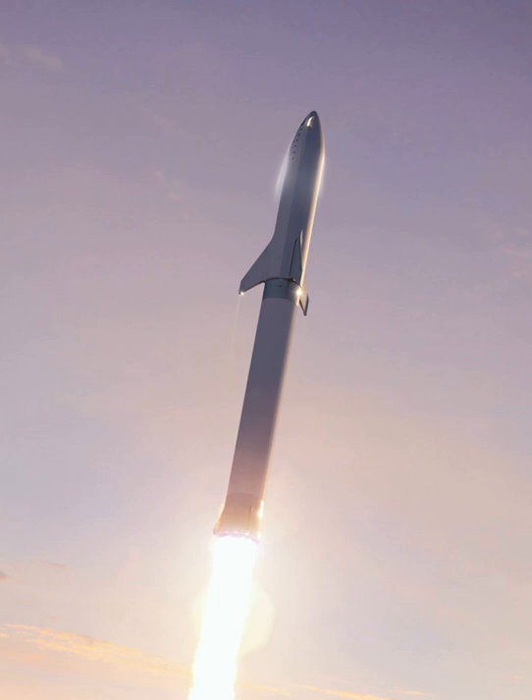Development on the Raptor began in 2012, leading to engine testing which began in 2016. The BFR system is intended to completely replace all of SpaceX's existing space hardware — the Falcon 9 and Falcon Heavy launch vehicles and the Dragon spacecraft — initially aiming at the Earth orbit launch market, but explicitly adding substantial capability to support long-duration spaceflight in the cislunar and Mars transport flight environments.